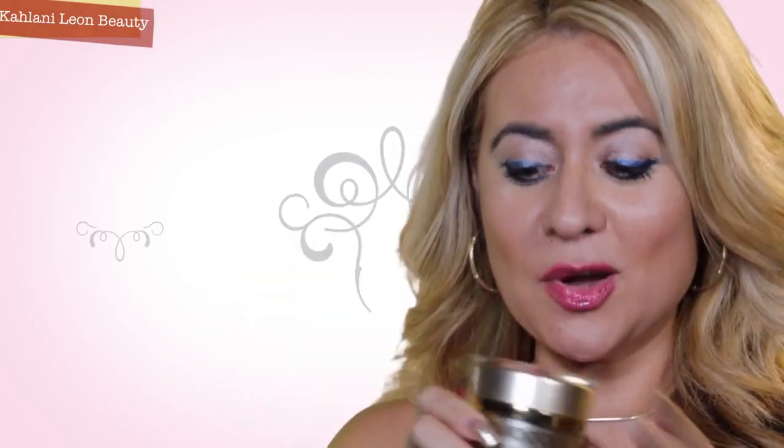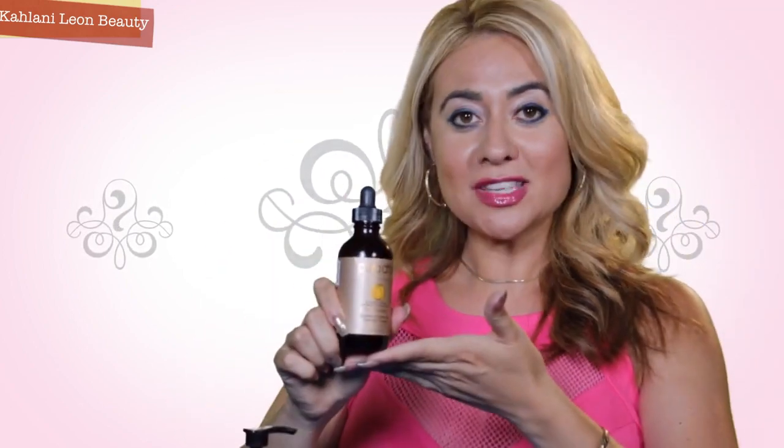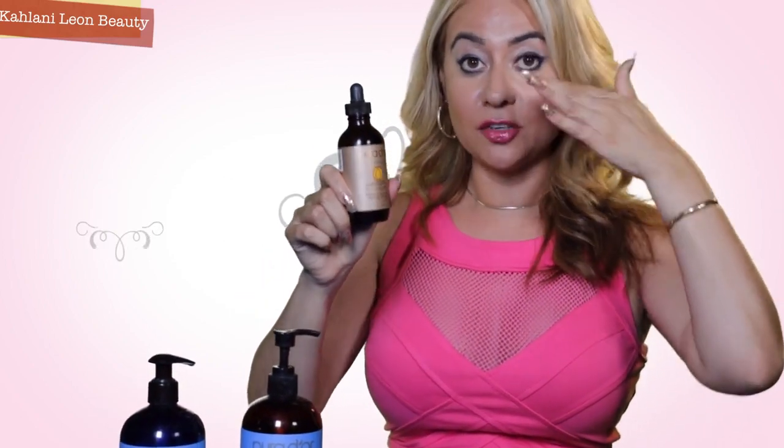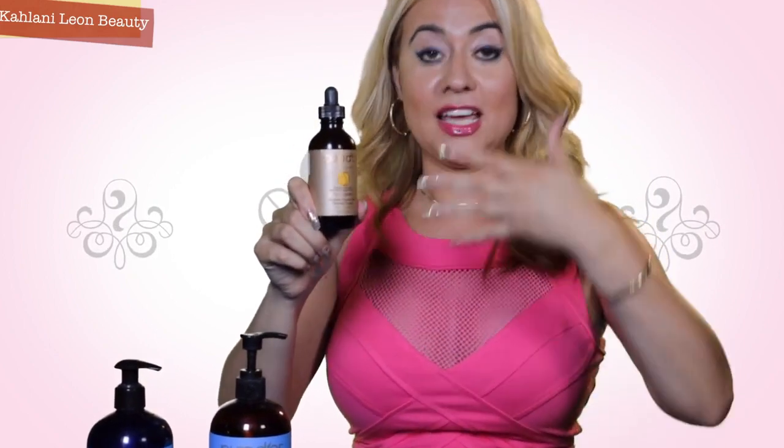I was like, oh my gosh, I need to do the review! This actually turned out to be my favorite product. It's 20% vitamin C — big fan of vitamin C. It's to get rid of dark circles under your eyes, and any discoloration or spots you might have. I was treating this like regular vitamin C, and it worked.